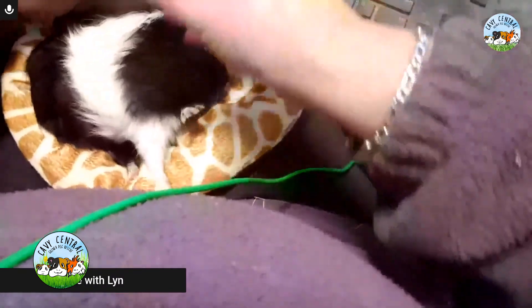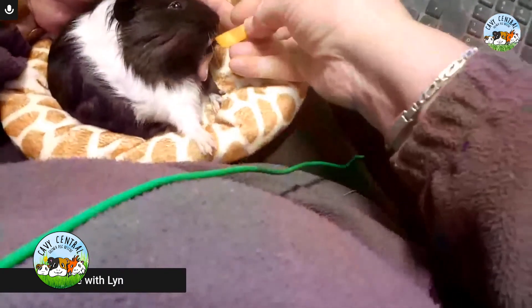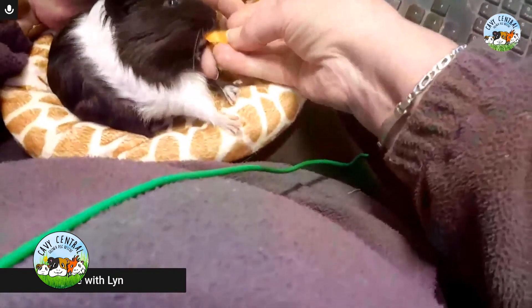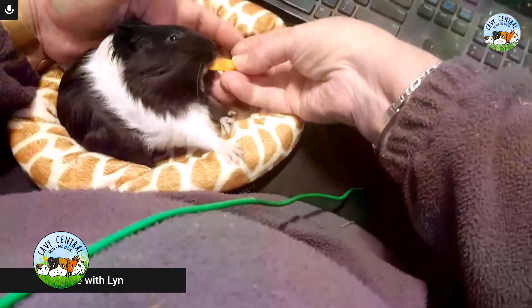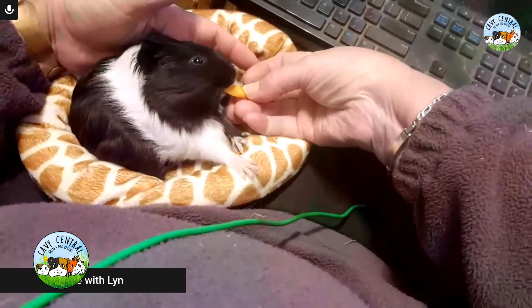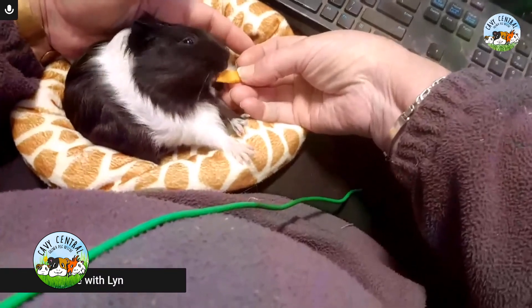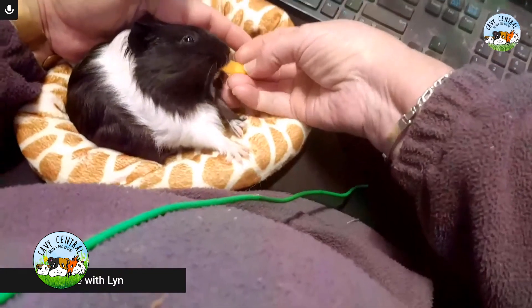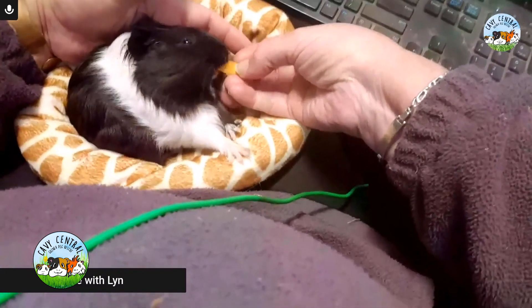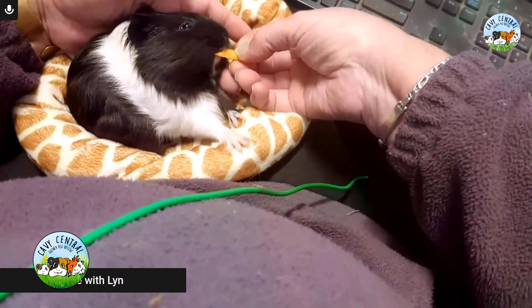I'm going to sit her up a bit and give her a little bit of carrot to see what happens. She's always wanting food, so she'll take it and devour it very quickly. Her appetite is fantastic, and you'll see we've now got a little piggy who is very much aware of what's going on, munching away on her food. Her system is really good and healthy.